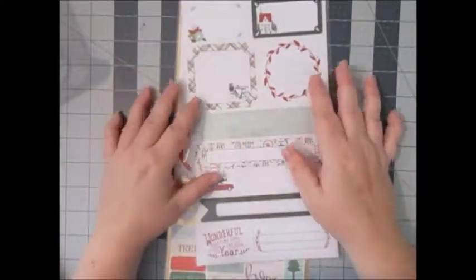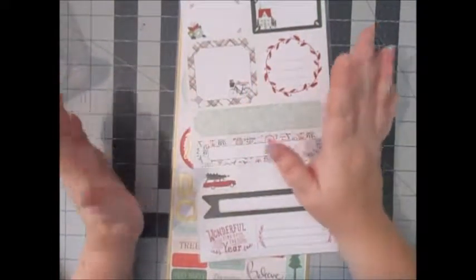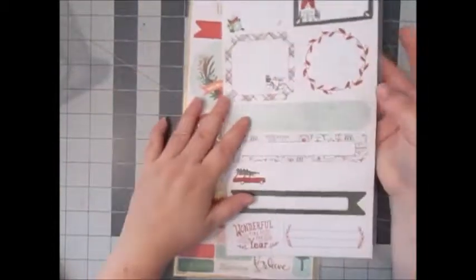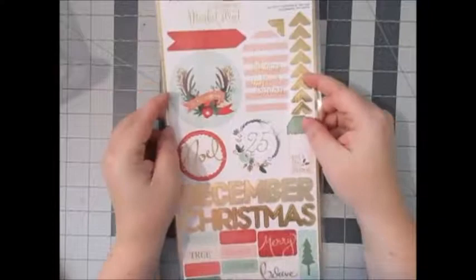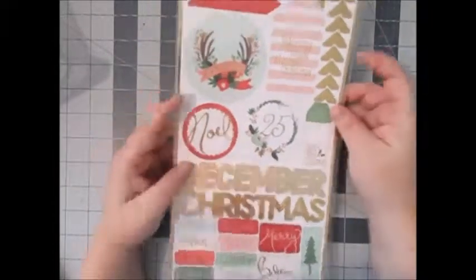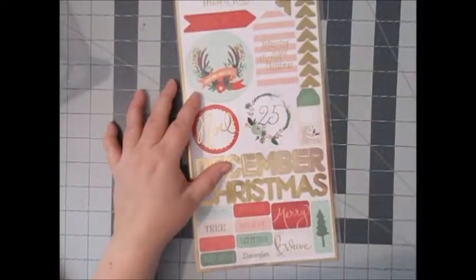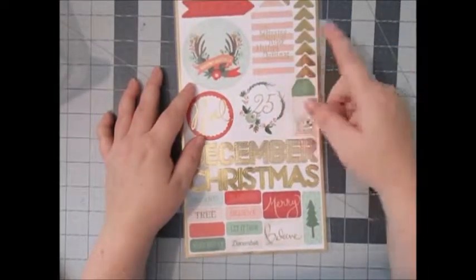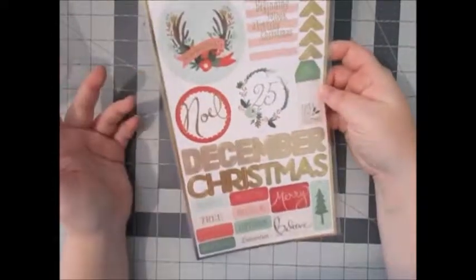Before I checked out I made sure nothing I was ordering was on back order — there were a couple of things I wanted that were on back order, but after what happened last time I wasn't taking any chances. These are also from My Mind's Eye — Christmas on Market Street — really cute colors. The colors I'm doing for December Daily are pretty much pinks, greens, reds, and probably gold, so this was perfect.